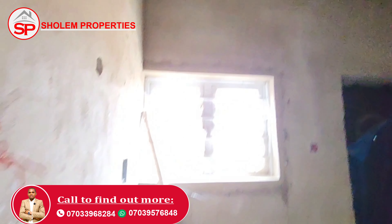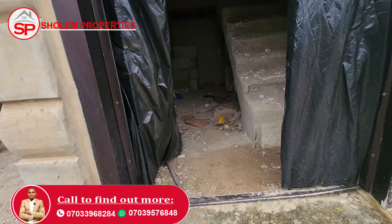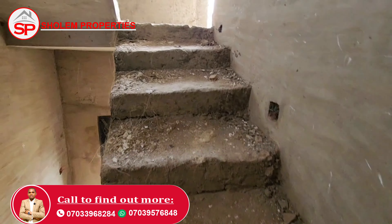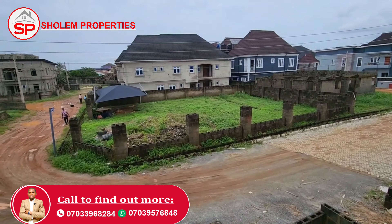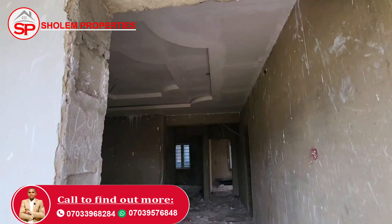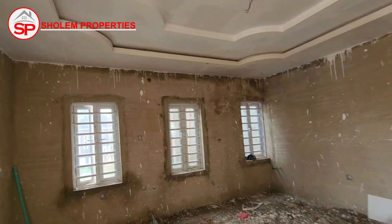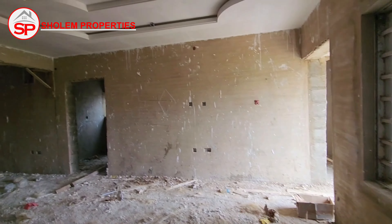Come with me as I take you inside to see what the interior looks like. Here is the sitting room for the first apartment — the POP has been partially done. Here is the first room — the POP has been fully done. Here is the toilet, which has not been done yet. Here is the second room — the POP has not been done, but the wiring has been done. And here is the kitchen.